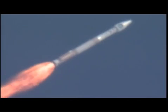The vehicle continues right down the center of the range track. We are 12 miles in altitude, 11 miles downrange.